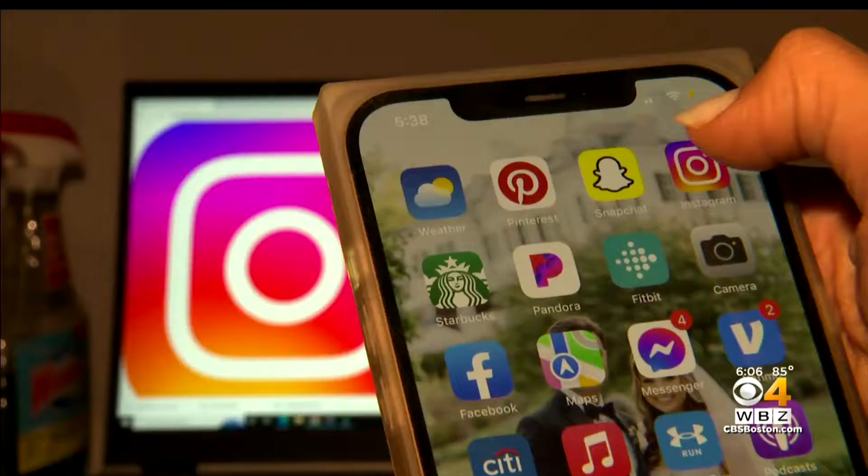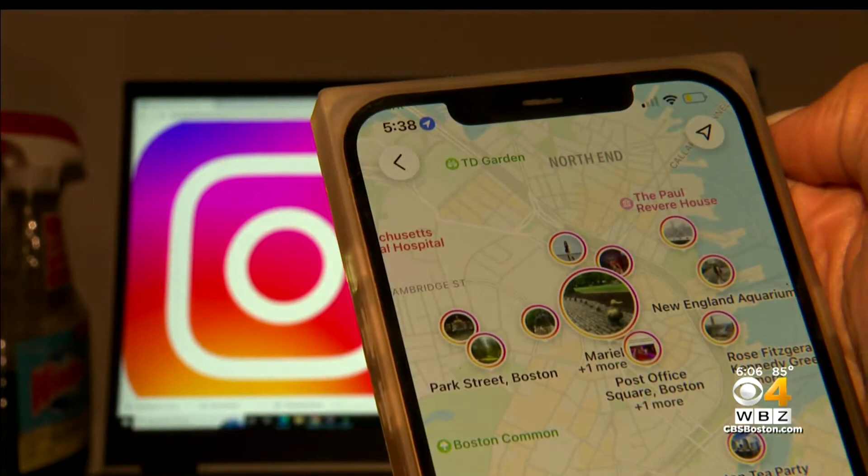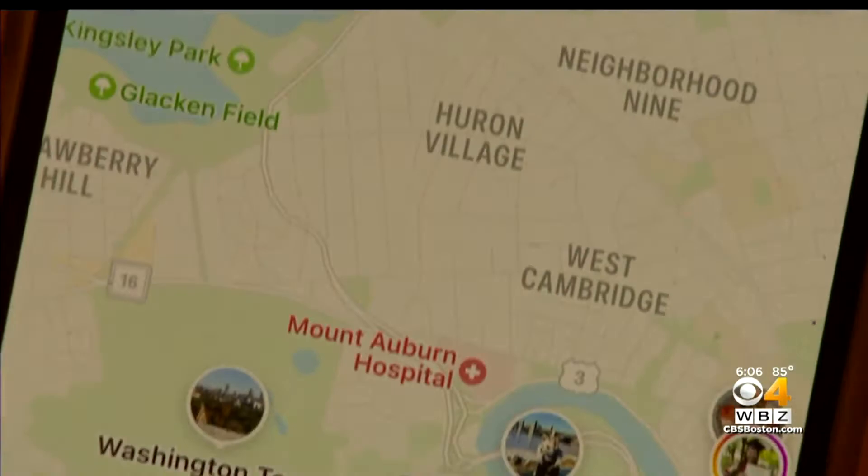Cybersecurity expert Peter Tran explains what changed. Before, apps would simply give you a notice asking whether you'd like to allow or not allow the app to have location services. Now, apps simply load with all location settings defaulted to on — meaning if you're on an app like Instagram and click on a location like Boston, you can see the exact spots users are posting from.